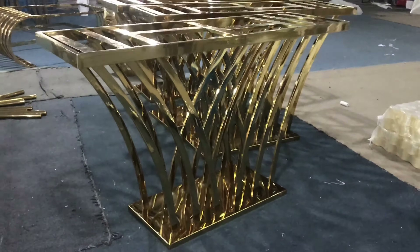And this one is a side table also. It is black color.